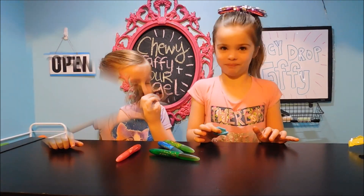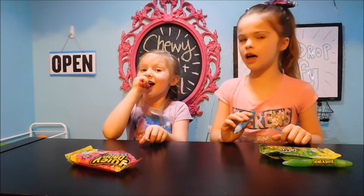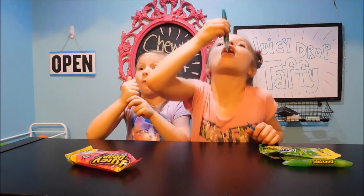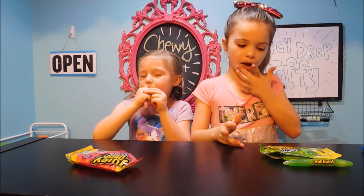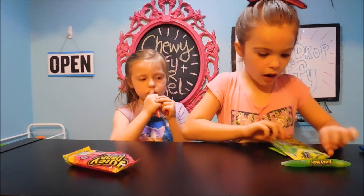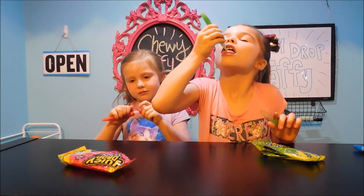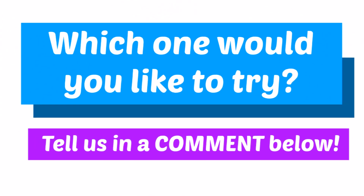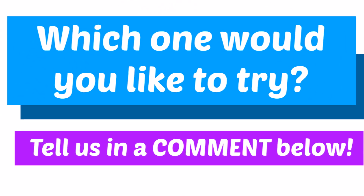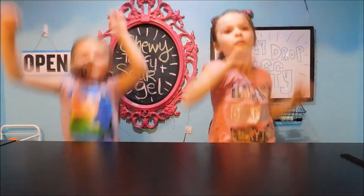Great job on the challenge, girls. Which one was your favorite? The pink — the watermelon. I'm going to try the blue one. That's sour but it's good. Which one was your favorite, Lily? My favorite was Apple Attack. It was super yummy, especially the gel. It just tastes like Apple Attack. Subscribe and smash that like button. Bye! Toby Tries, Toby Tries, woo-hoo!